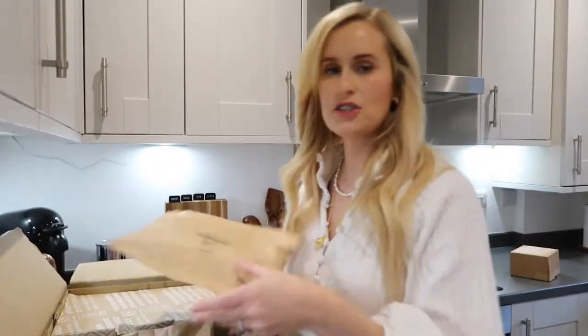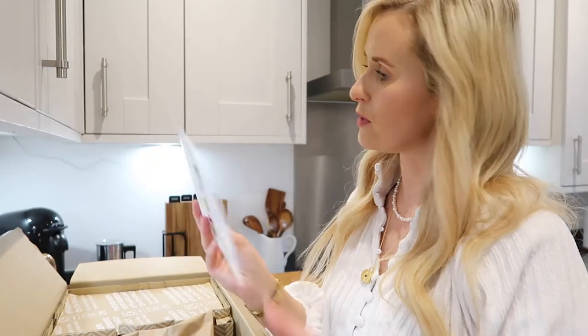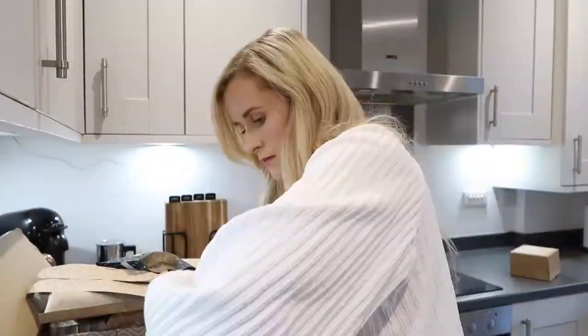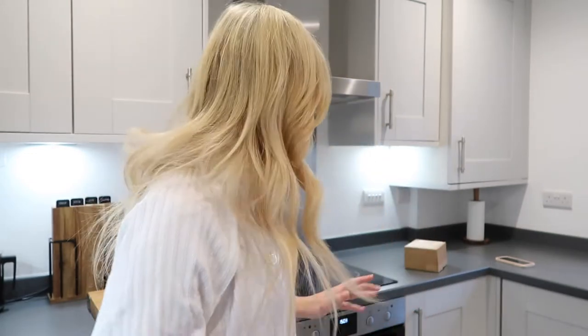So let's just go through and check that we have got all the ingredients. You won't believe it — it was all here. Everything was here. How exciting is that? Brilliant.